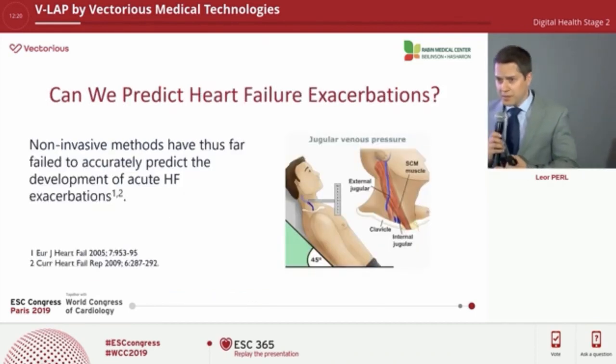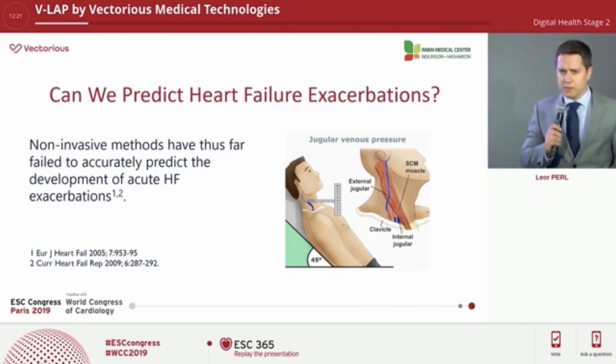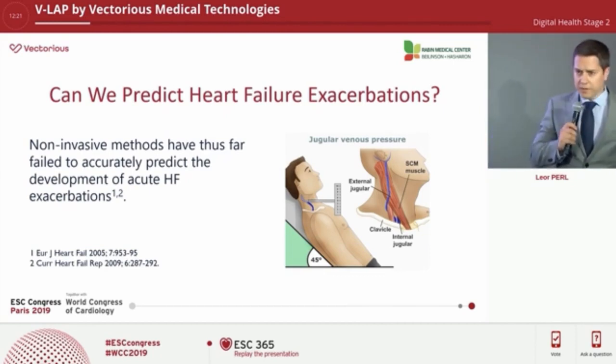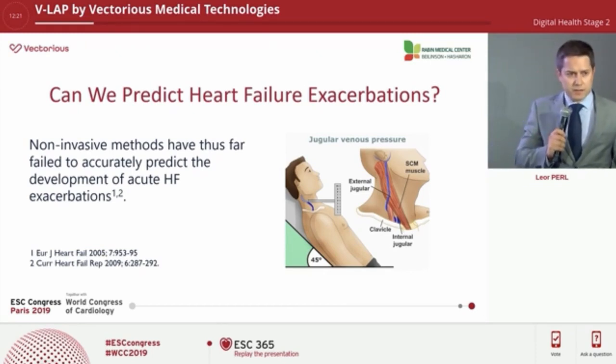We think we can estimate and prevent these exacerbations by physical examination and non-invasive methods, but when tested, these were a total failure. Body weight, for example, has only 9% sensitivity for a new acute heart failure exacerbation. So we really cannot predict it non-invasively.